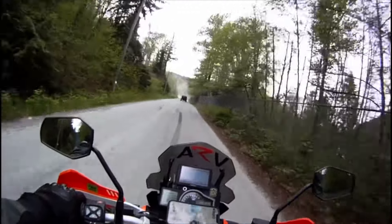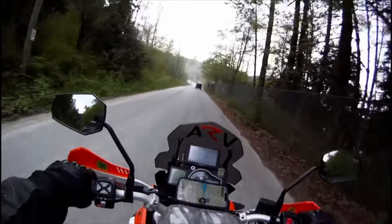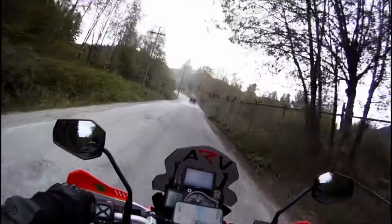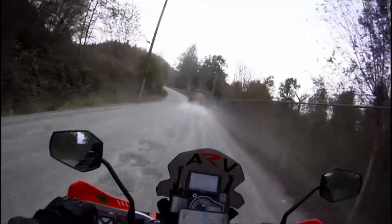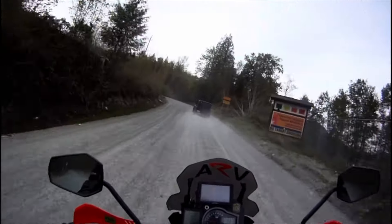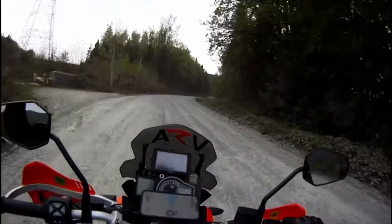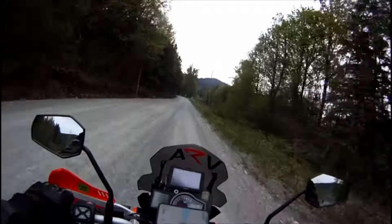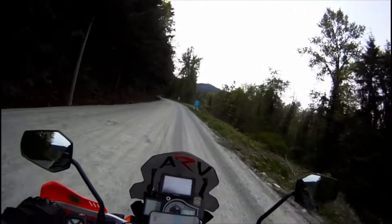Here's the entrance into the Stave Lake area. It starts off with a really nice easy pavement section and then almost immediately goes to gravel road with lots of dust. Super potholey — you can see these nice deep ruts. They let you pass, which is fantastic. So here we are going up to Stave Lake; let's see what we find for camping tonight.